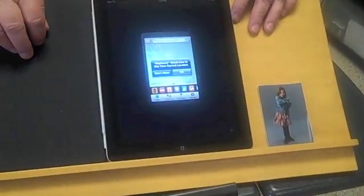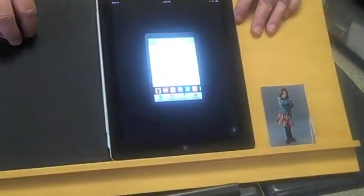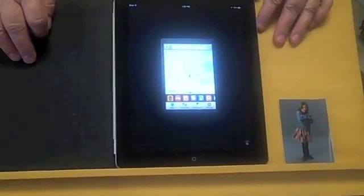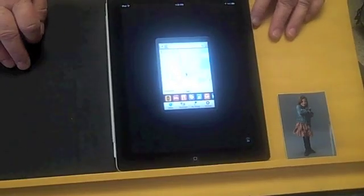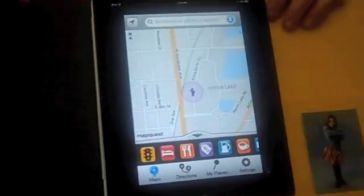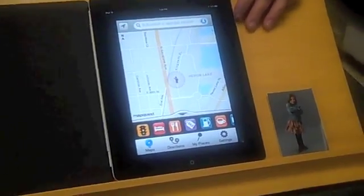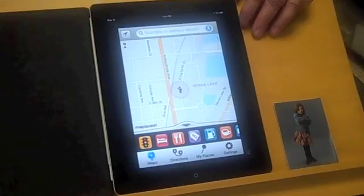MapQuest. It's going to try to find me, but I can, with my voice, tell it where I want to go — which is always a good thing to have happen. It actually has me on Keystone Avenue and Kingsway Drive. I can blow it up a little bit. I could go down to some of these other places, put in my destination, and actually make it give me directions verbally.